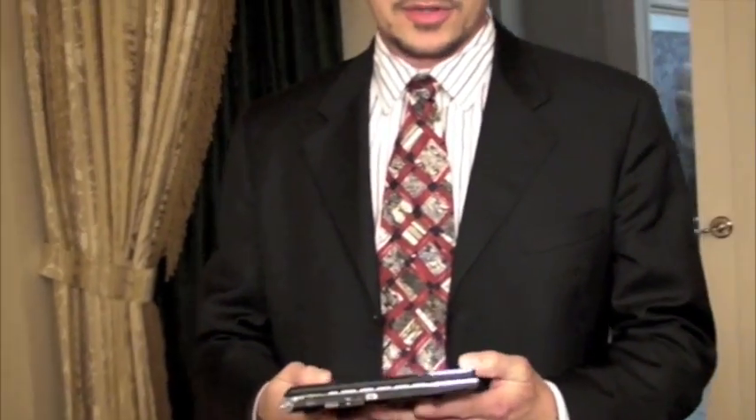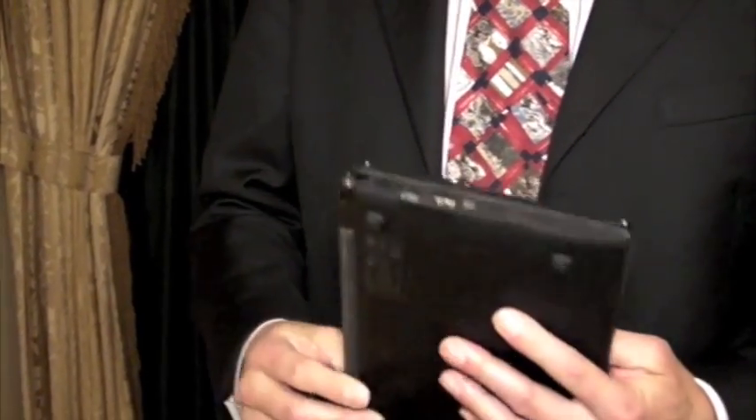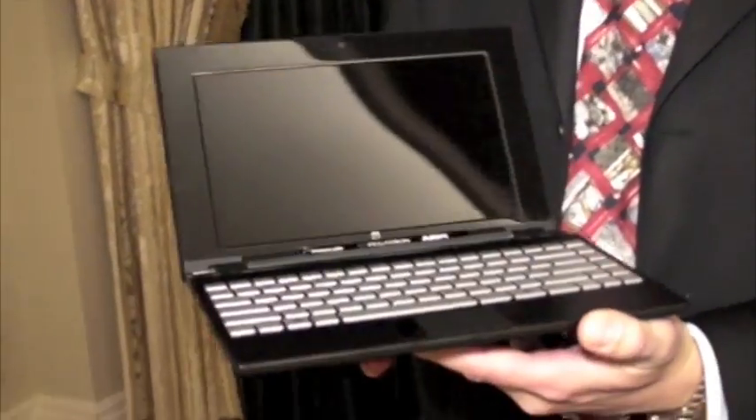We're showing an uber-sexy 9-inch netbook that's built in a very thin and sleek form factor. You can see it's on the range of 17 millimeters thick and runs off of lithium-ion batteries. Standard 8.9-inch screen, developed by our partner Pegatron.